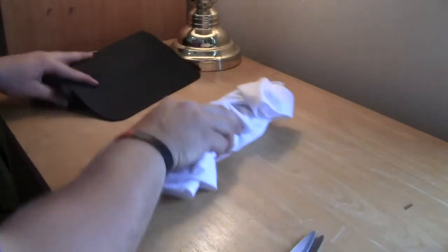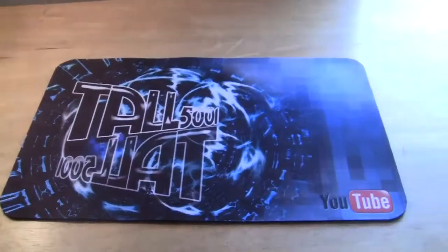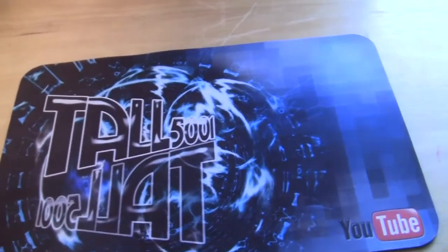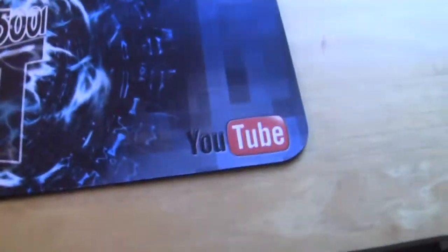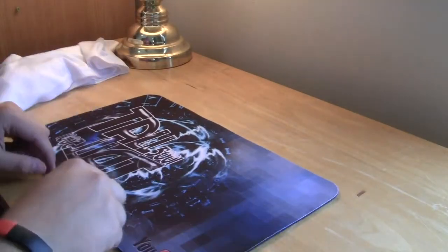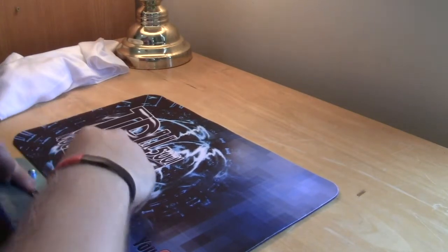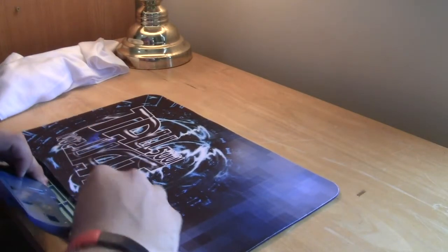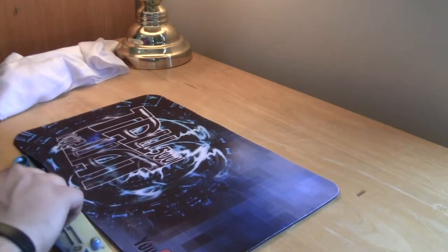So she made me a custom stack mat. It is sick. It says Tall5001 and it has the YouTube logo — pretty freaking awesome. That is my new stack mat. It doesn't have holes in it so I might punch something in there.